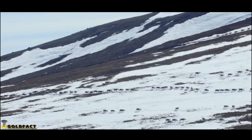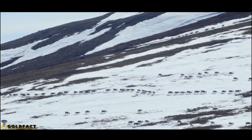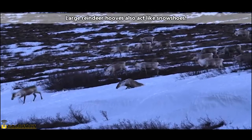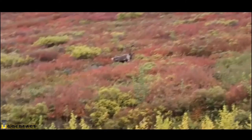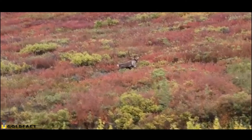Reindeer are built for life in the cold. Their fur covers nearly every part of their bodies, including their noses and hooves. Furry hooves help provide traction on mud and snow. Reindeer also have two-layered fur with a dense, woolly undercoat and longer outer hairs that trap in heat.